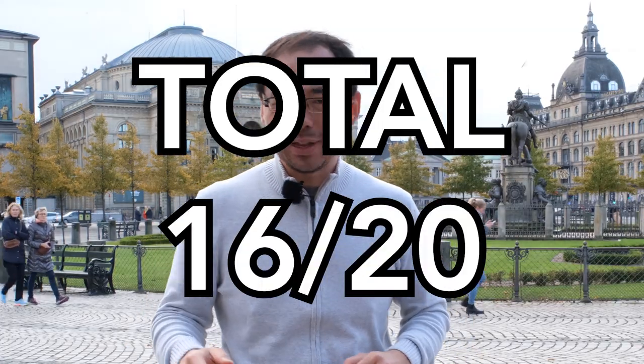That gives Copenhagen, Denmark a human mobility score of 16 out of 20. If you're a cyclist in Copenhagen, do leave your thoughts in the comments below and let me know why I am wrong. I hope to see you at the next city.